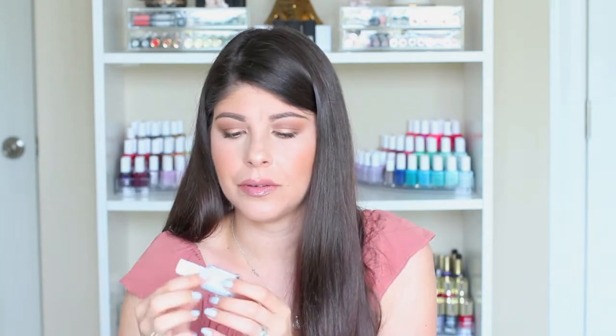It's creamy as you apply it but dries pretty quickly, it's easy to spread, not goopy, not streaky. You're not left waiting hours before you can use your hands — it dries within about 10 minutes. Then I apply my Seche Vite top coat and I'm good to go. I'd say it's chip-free for at least seven to ten days.